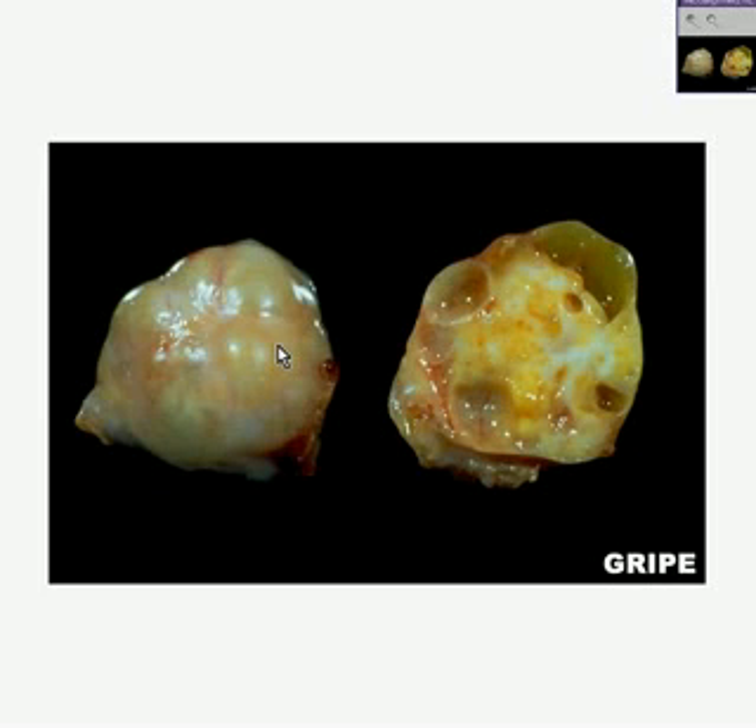Here is another tumor of the ovary. Note that on its external surface it's very shiny, and on its cut surface it seems to be chiefly yellow with perhaps some little cystic areas out at the periphery. You may not know whether these cysts are part of the tumor or whether it's part of the ovary in which the tumor is appearing.